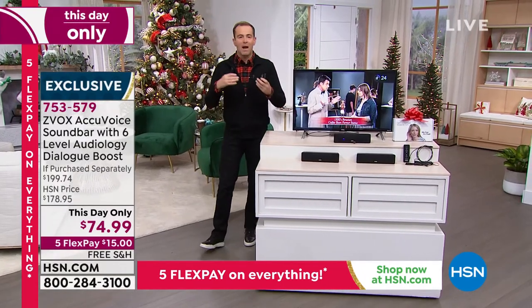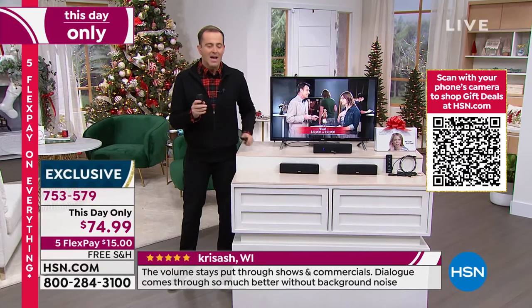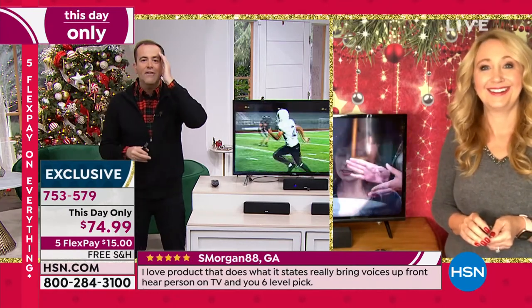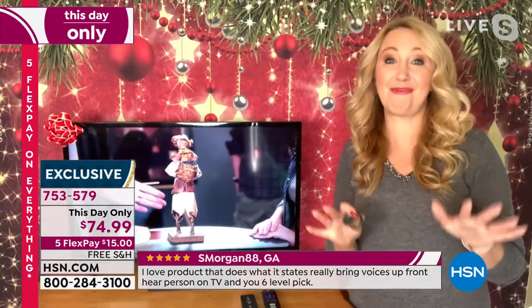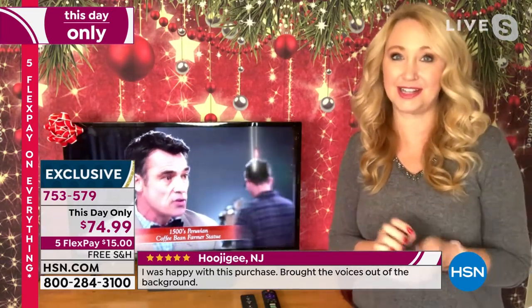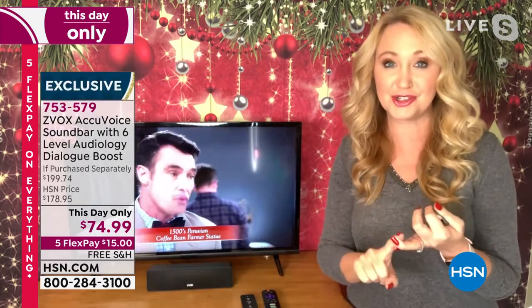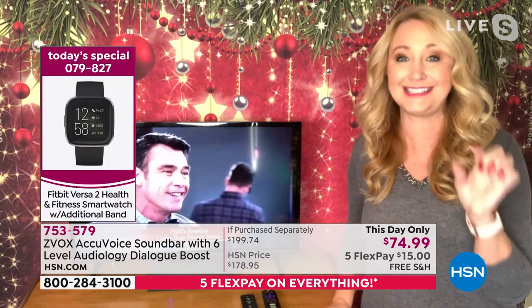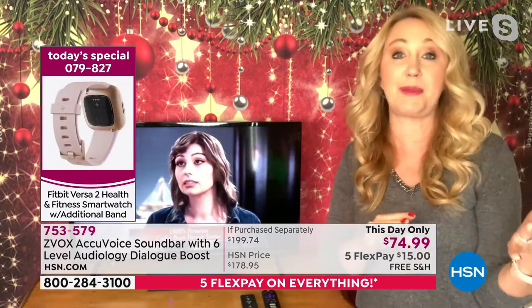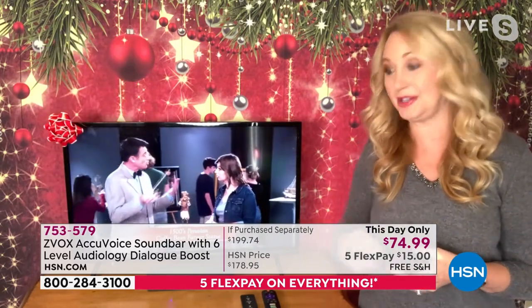Whether it's sports, TV shows, or movies — Laurie Leland returns to discuss the ZVOX door buster. We've never seen this price before: $74 and change for a ZVOX, normally $200. We've sold hundreds of thousands of ZVOX soundbars at HSN. This is about that patented hearing aid technology — a sanity saver, a relationship saver, a marriage saver. People have told Laurie this saved their marriage because one spouse wanted volume up while the other was being blasted out. At a lower volume, you can hear every single word clearly.